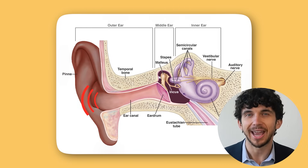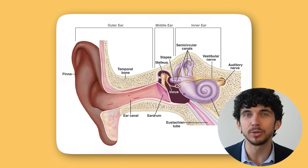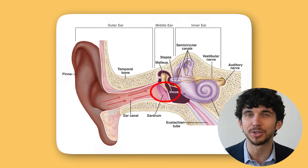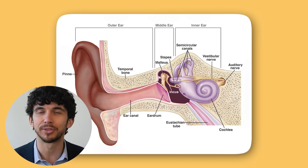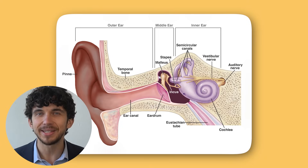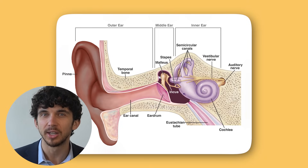Sound waves from the environment enter through the outer ear and travel through the canal to the eardrum, causing this barrier to vibrate. These vibrations then travel through the middle ear along what's called the ossicular chain — a chain composed of three bones: the malleus, incus, and stapes. The stapes then vibrates on the cochlea, which sorts vibrations by their pitch and converts them to electrical signals that can be detected by the brain.